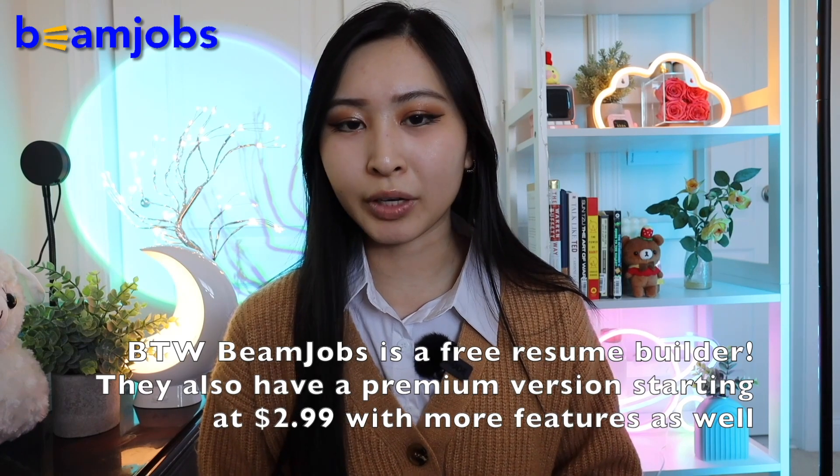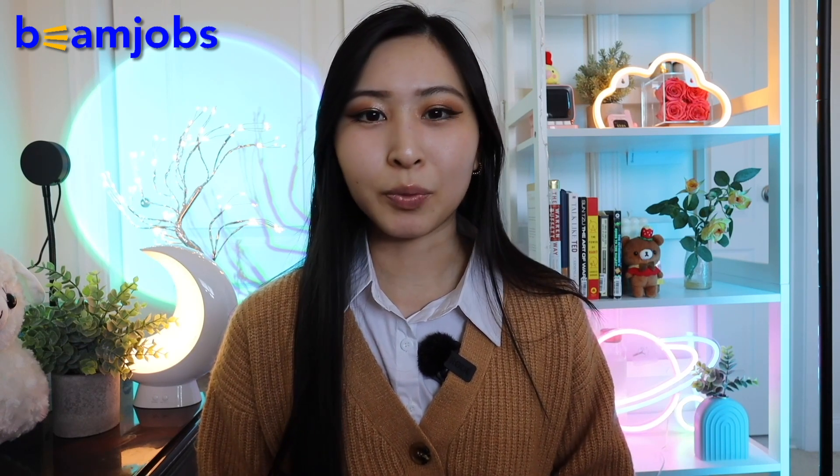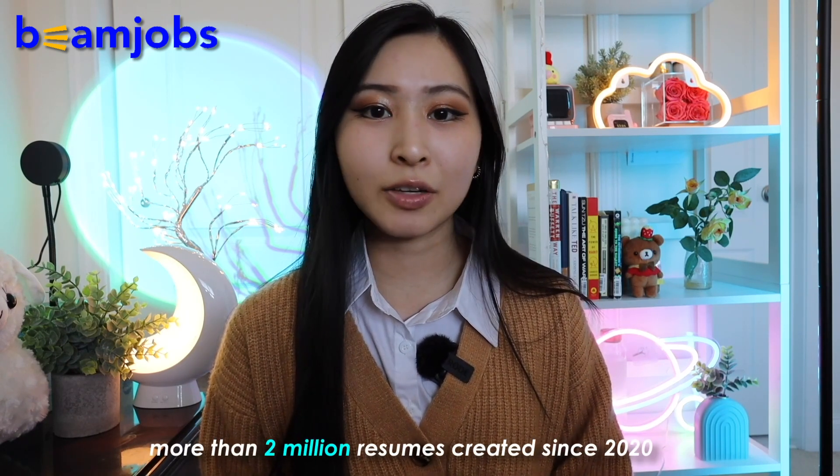Using their resume builder, candidates have been able to get hired at companies like Google, Meta, Stripe, and others. BeamJobs is sponsoring today's video, with more than 2 million resumes created since their inception in 2020.